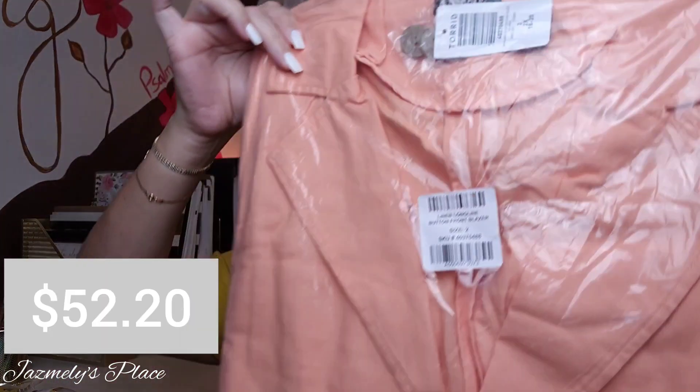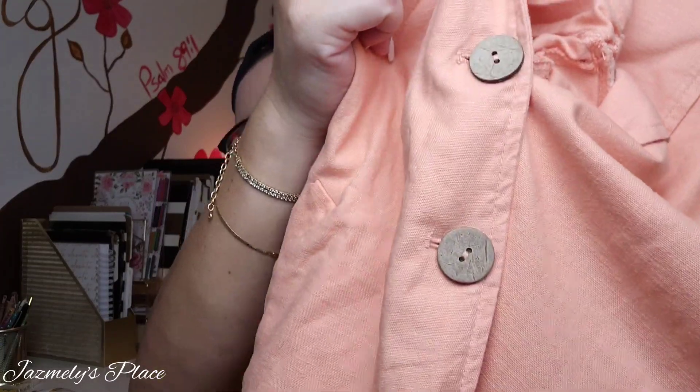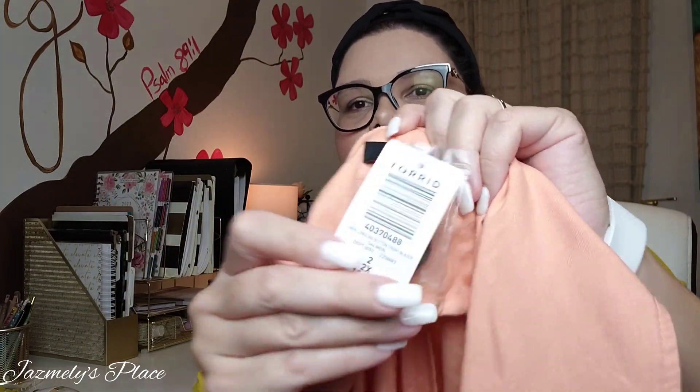Now we're going to the next item — a linen long line button front blazer. I'm going to put on one of my t-shirts under this and try it on for you. Let me show you the buttons up close — those are the two buttons, they almost have a stone texture to it. It's a size two, and here's the SKU. Blazers are one of those things I have a very hard time shopping for because of the fitting — sometimes it makes me look way bigger than I am. But I like the fit of this one; I love the pockets — very nice.